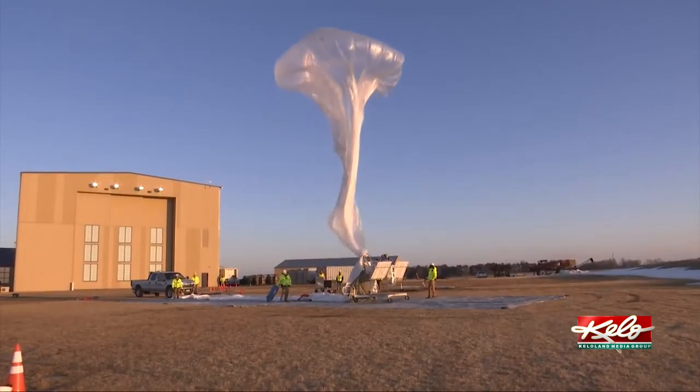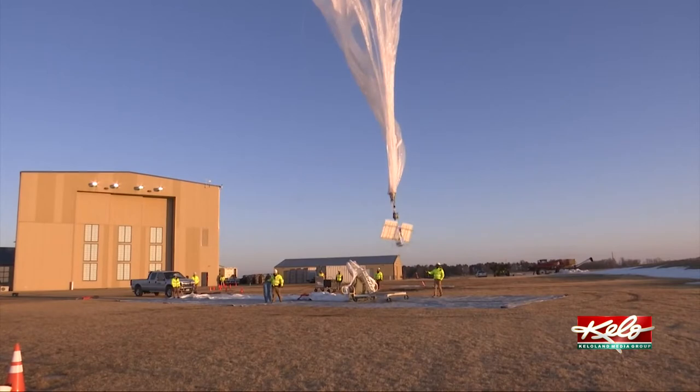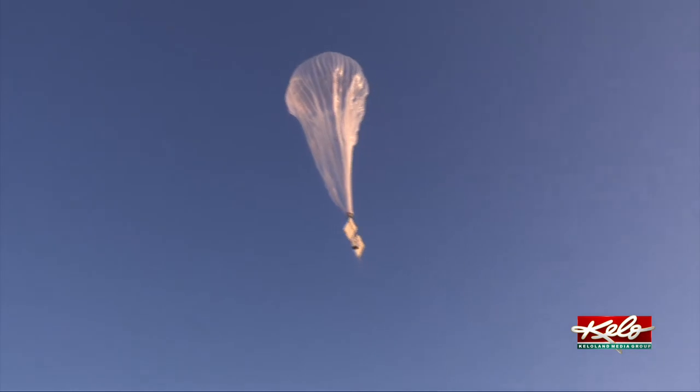Raven Aerostar is sending a stratospheric balloon into the sky. In this case, the balloon is being launched for a communications test. We're really working on navigating our balloons, so we're collecting information — 60,000 feet on wind currents, directions, temperatures.